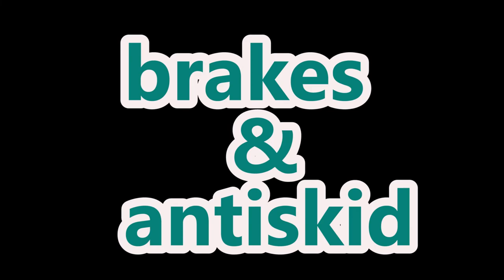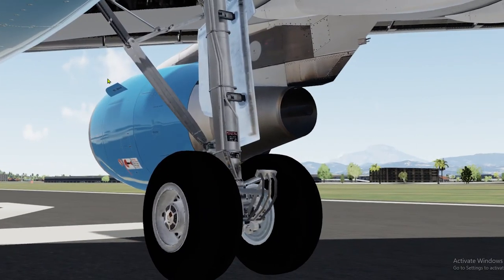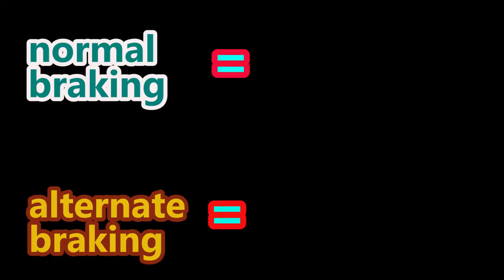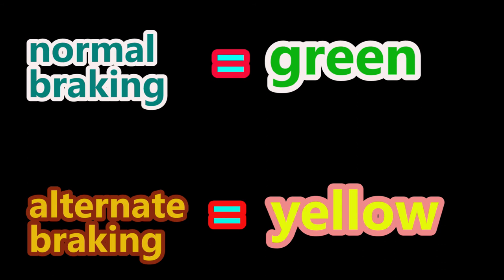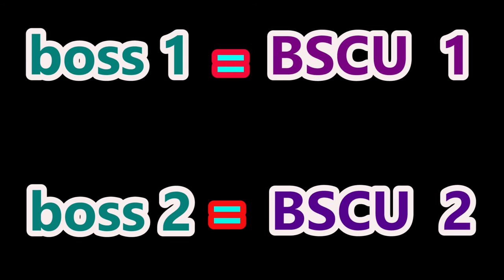Now let us move on to brakes and anti-skid. The main wheels are fitted with carbon multi-disk brakes, and you have two channels of BSCU to control them. As with all aircraft redundancies, there are normal braking and alternate braking. You need green hydraulic pressure for normal brakes and yellow hydraulic pressure for alternate brakes — just like traffic lights, green means go and yellow means alternate go. Just like the LGCIU, BSCU has Boss1 and Boss2 — they take turns in charge after every cycle. The BSCU also monitors brake temperature, residual brake pressure, and wheel speed information.